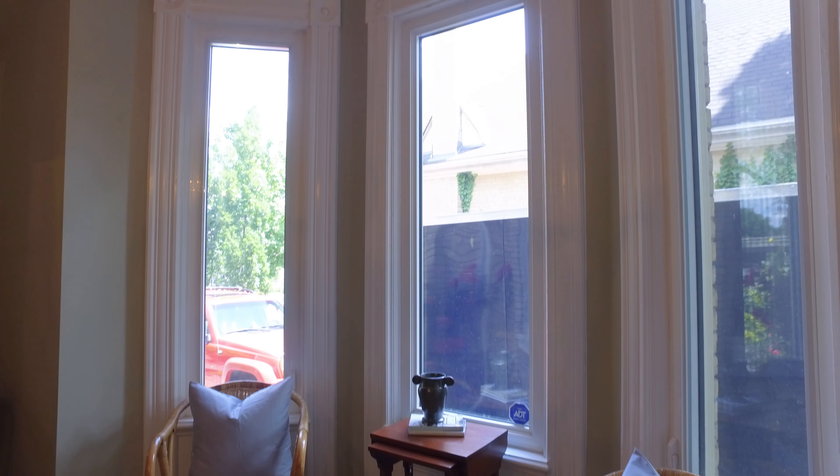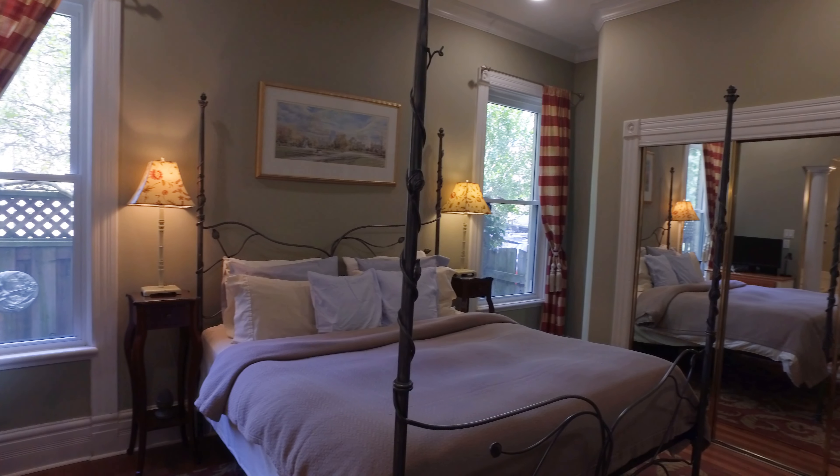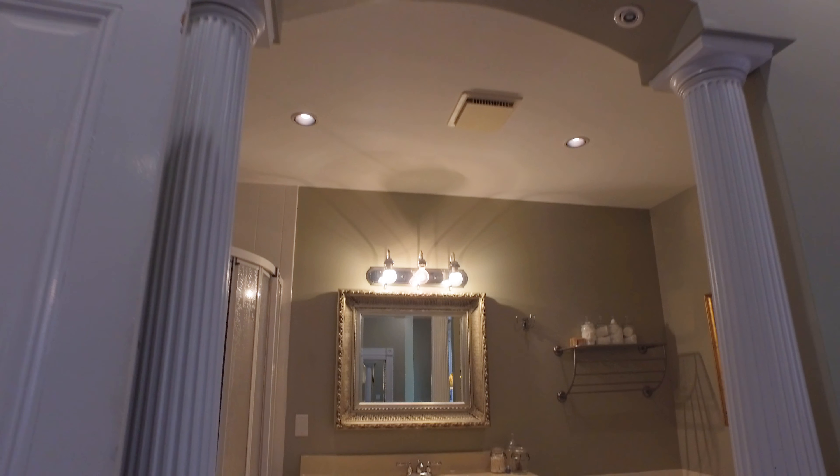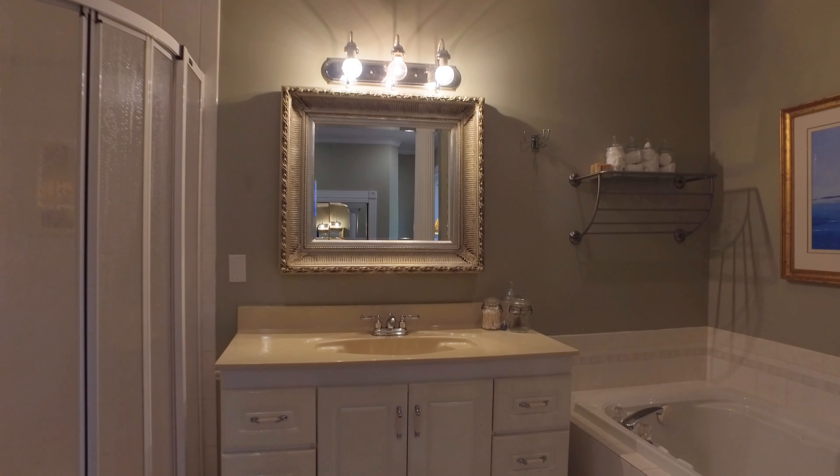The hallway leads you to the spacious dining room to fit all your family and friends gatherings, great for entertaining, and the large window allows for a bright, airy dining area.